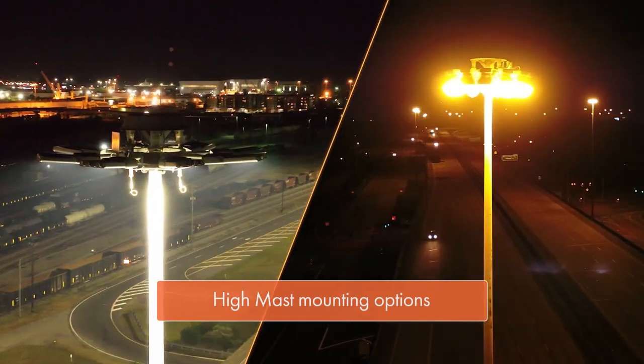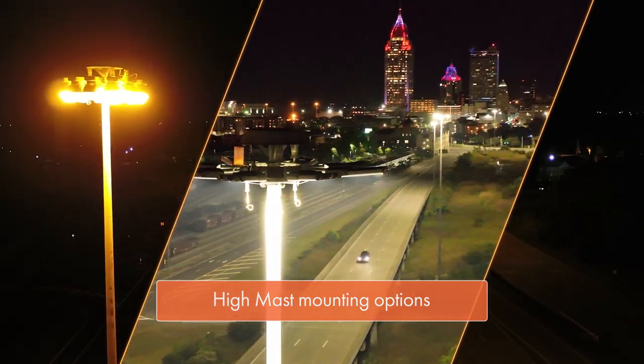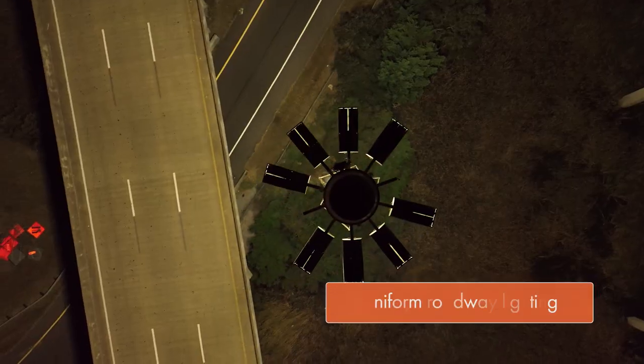The Streetworks Navion. The Navion Lumiere offers a wide variety of optical distributions and features, making it a great solution for roadway and high mast applications.